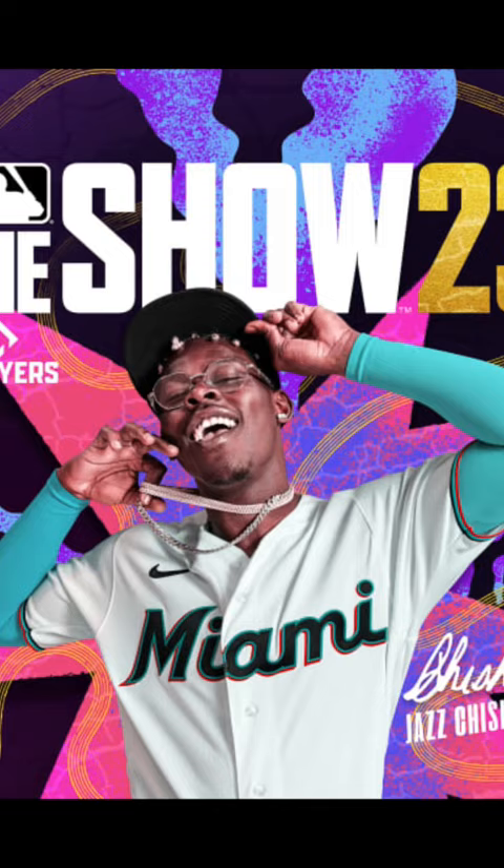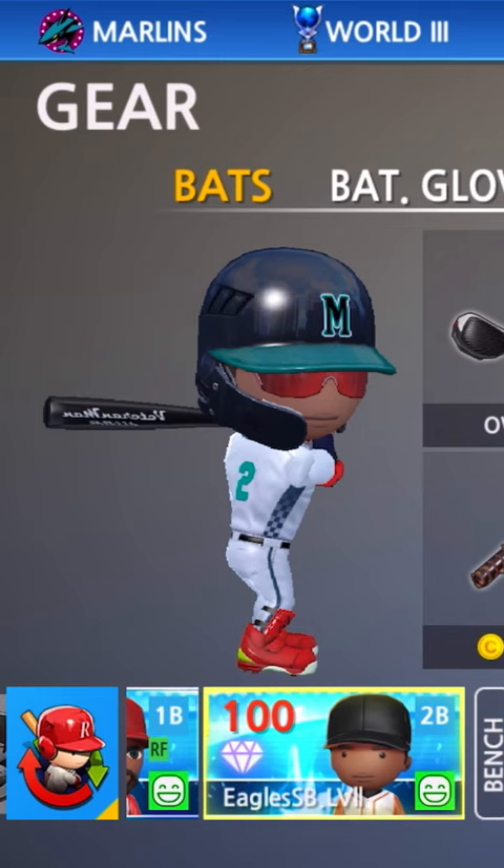Today we are customizing Jazz Chisholm Jr. in Baseball 9. As you can see, we got the shades equipped — check them out, pretty accurate. On the feet we got the Air Jordan 11 Win Like 96. We got the jersey number. All we have to do now is customize the name.